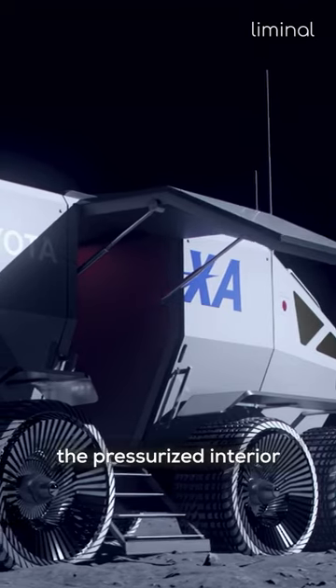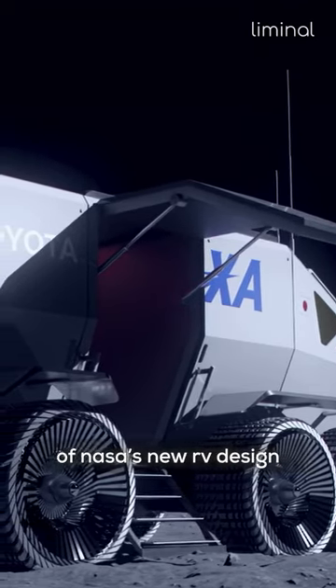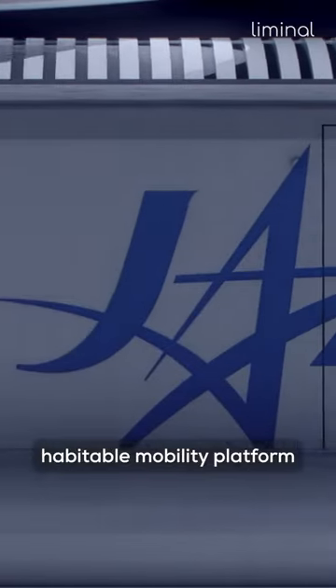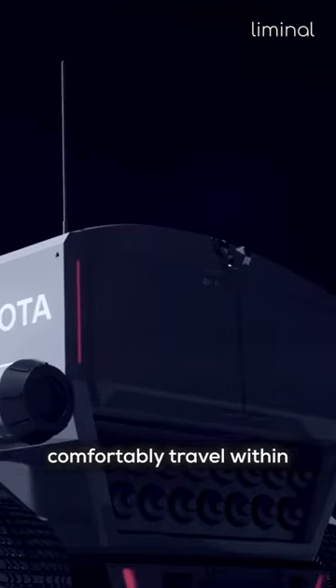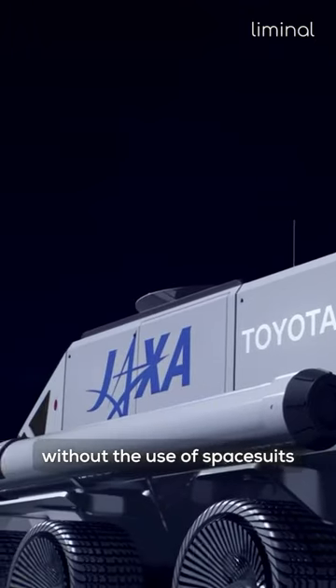The pressurized interior of NASA's new RV design, known as the Habitable Mobility Platform, will contain life support systems, allowing occupants to comfortably travel within without the use of space suits.